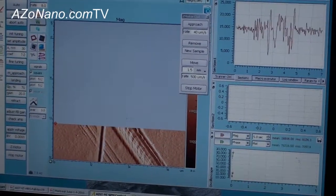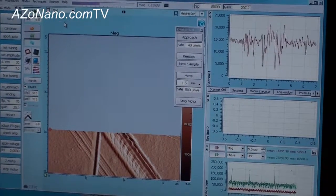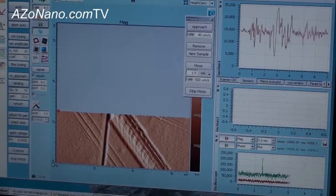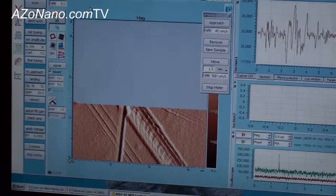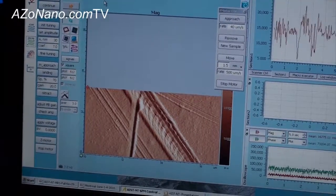Very easy to use software. How much operator training is required to take measurements with this instrument? Andrei actually had his 15-year-old son do this scan for him last week, and he hasn't been trained much besides dinner.